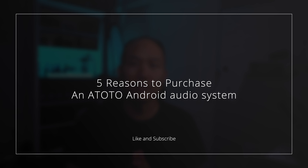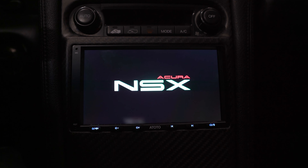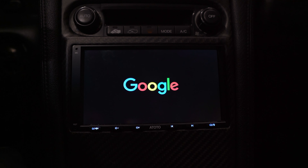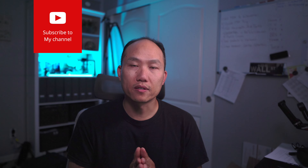Welcome back to the channel guys. Today I'm going to give you five reasons why you should purchase the Atotal Android audio stereo system. Reason one is that it is very affordable. Atotal has different lineups to meet your needs. The one I got was the Atotal A6 PF stereo system — it's a double deck stereo system and it was around $230, which is very affordable compared to other brands like Alpine, Pioneer, and Sony.